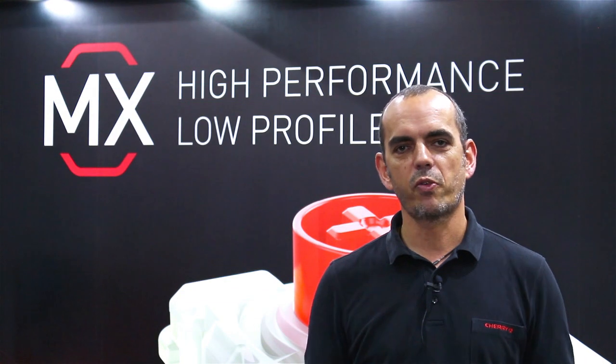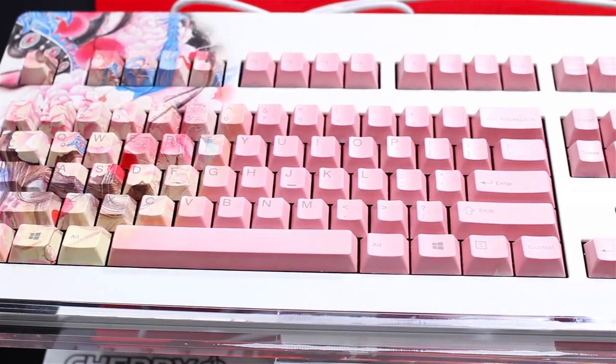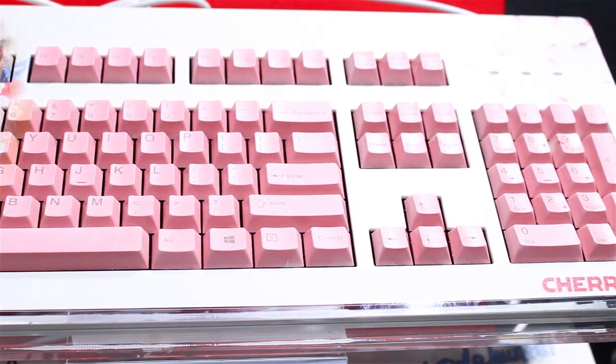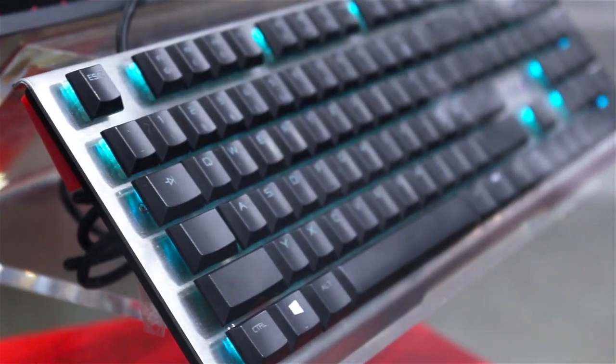Besides our famous Cherry MX switches, we are of course showing our mechanical keyboards here, especially targeted for the Chinese or Asian market. We also have our prototype from CES with the Cherry MX low profile switches so that people can really experience the typing feeling on this brand new switch.